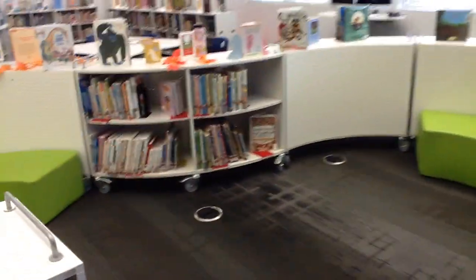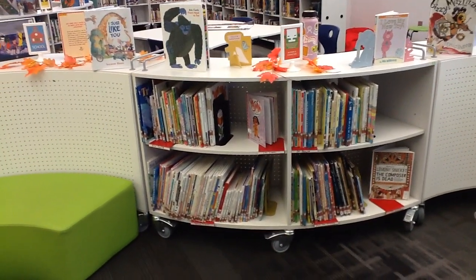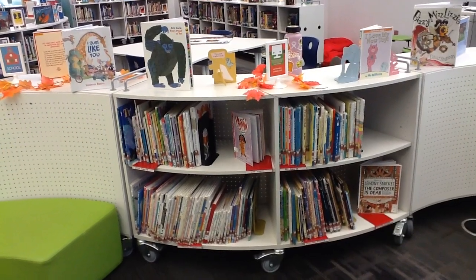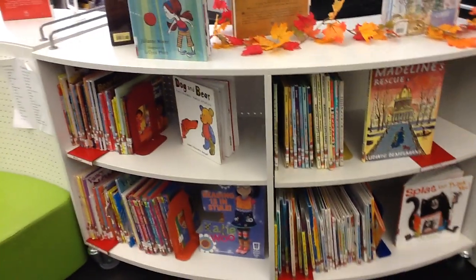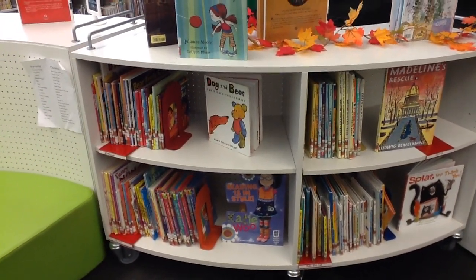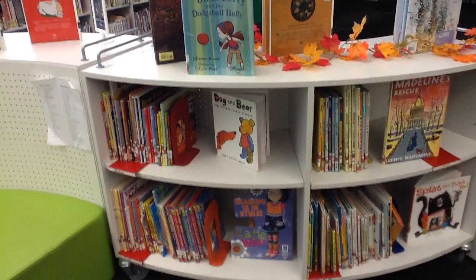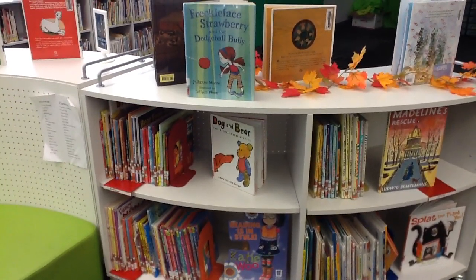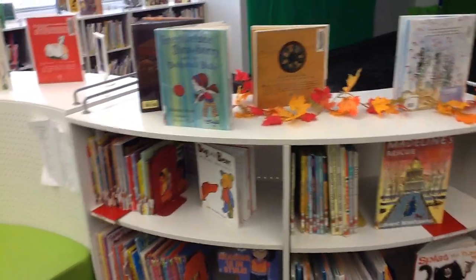In the center of this section over here is our favorite author and character section. This is another section that is a little bit different than the rest of the shelves. The favorite authors go on this side — Dr. Seuss, Mo Willems, Eric Carle, authors like that. And then over on this side are the favorite characters, grouping the books together by character and going from A to Z. You'll see things like Pete the Cat, Splat the Cat, Fancy Nancy, and Llama Llama — characters that kids tend to look for.